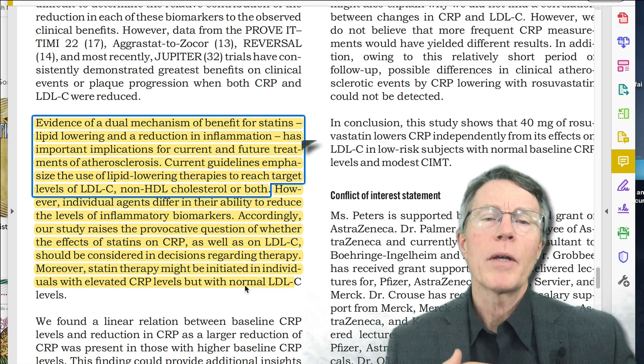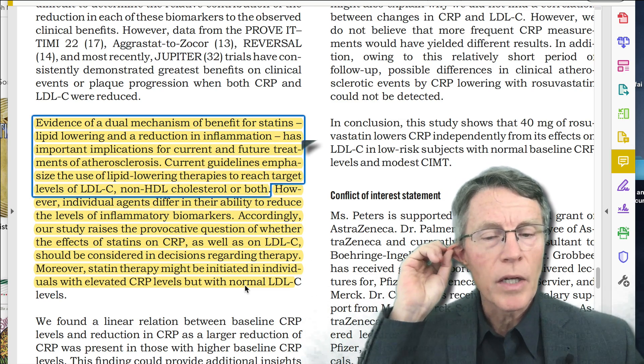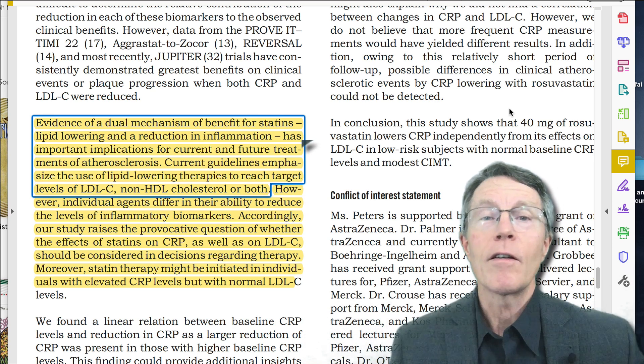Moreover, as we saw with the Jupiter trial, statin therapy should be initiated — not might, should — in individuals with elevated CRP levels but normal cholesterol. That's what we're talking about: people that your doc would say look, you're lower than 10% on your Framingham risk. If you have made it this far, thank you for your interest.